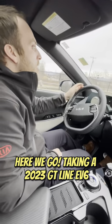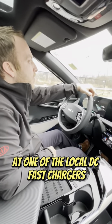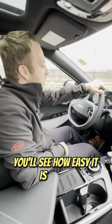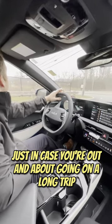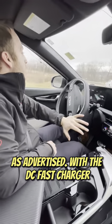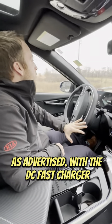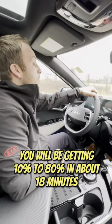Here we go. A 2023 EV6 GT Line at one of the local DC fast chargers. You'll see how easy it is to use, just in case you're out and about going on a long trip and you need to get back on the road. With the DC fast charger, you'll be getting 10% to 80% in about 18 minutes as advertised.